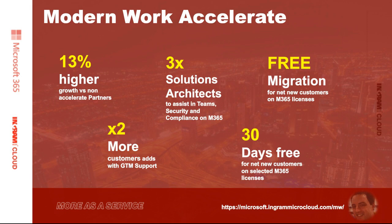There's a whole host of different things available. You can find out more at microsoft.ingrammicrocloud.com/MW, or just search 'Modern Workplace Accelerate Program' in Google or Bing. We'll have a Q&A session at the end if you have any further questions on the Modern Workplace piece.